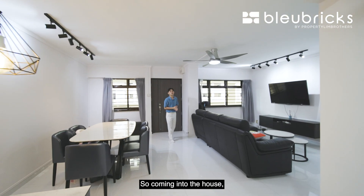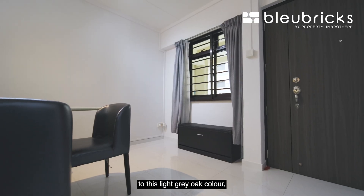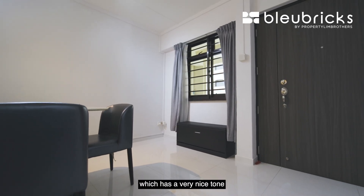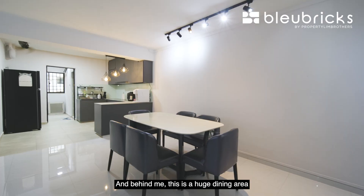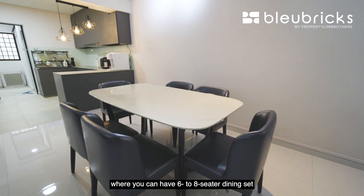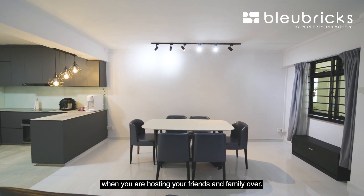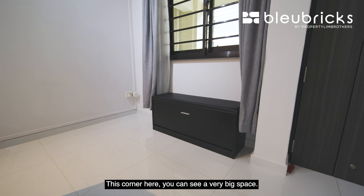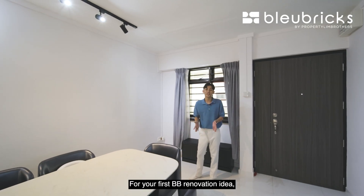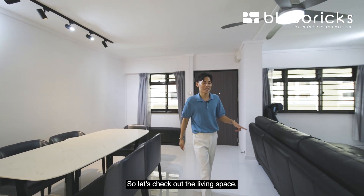Coming into the house, the owner has changed the wooden door to a light grey oat colour, which has a very nice tone to the entire concept of the house. Behind me is a very large dining area where you can have a 6 to 8 seater dining set to accommodate more people when hosting friends and family. In this corner, you have a big space — BB renovation idea number 1 is to do a full height cabinet to store your shoes.